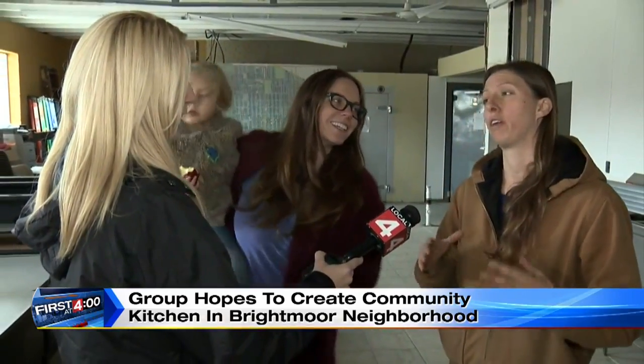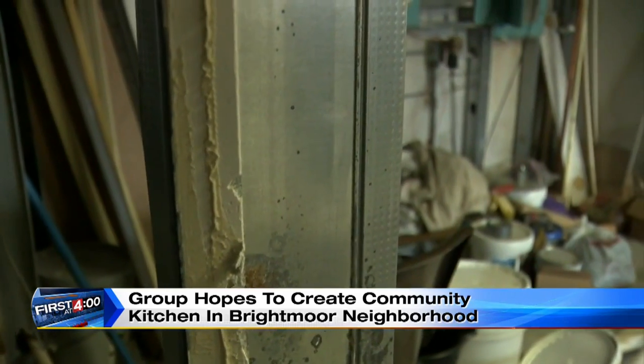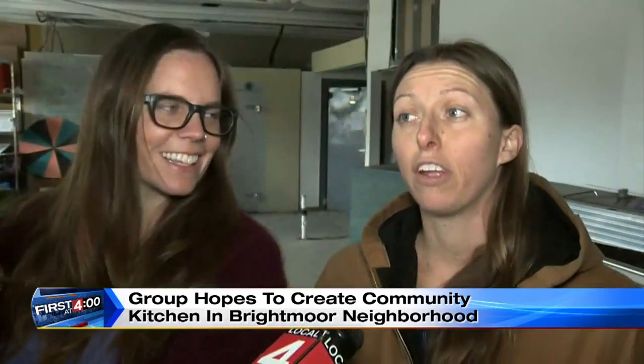Lisa Rivera and Jennifer Murgos are members of the group Neighbors Building Brightmoor and local farmers themselves. They have a vision for this once abandoned building on Fenkel Avenue. This is our community kitchen food hub, hoping to empower local agriculturally based entrepreneurs to financial success.